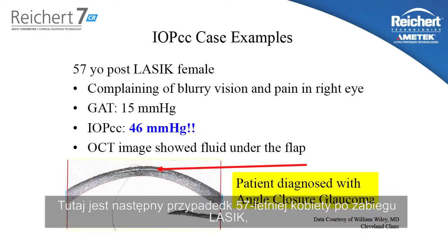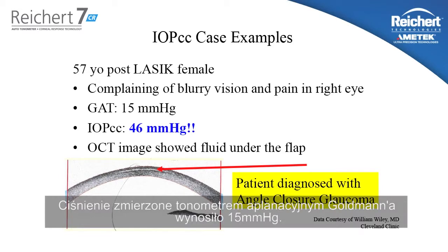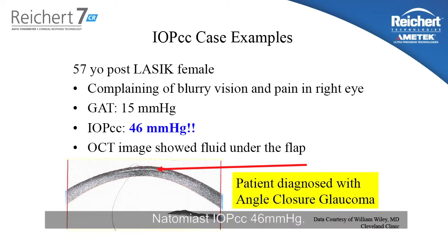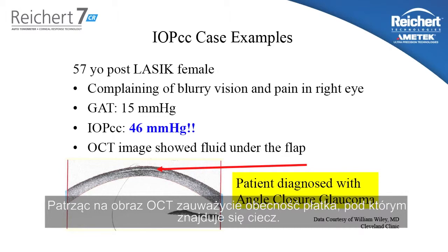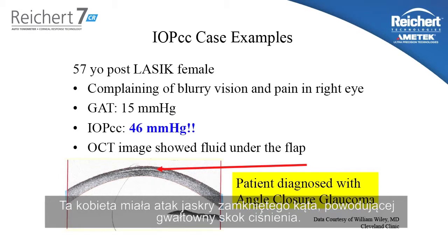Here's another case example. A 57-year-old post-LASIK female came to the ophthalmologist complaining of blurry vision and pain in her right eye. The Goldman measured intraocular pressure is 15 millimeters of mercury, while the IOPCC is 46 millimeters of mercury. Looking at the OCT image, you'll notice there is a flap that has fluid trapped under it.